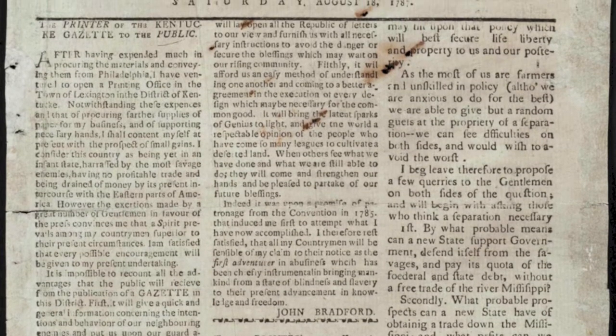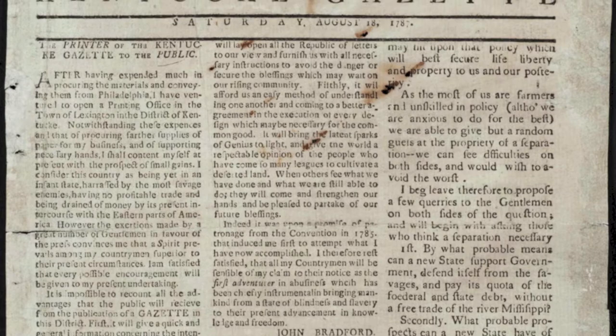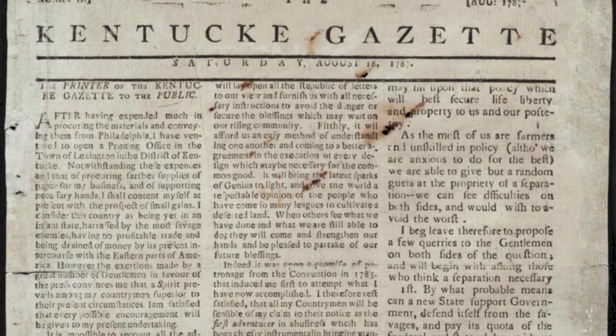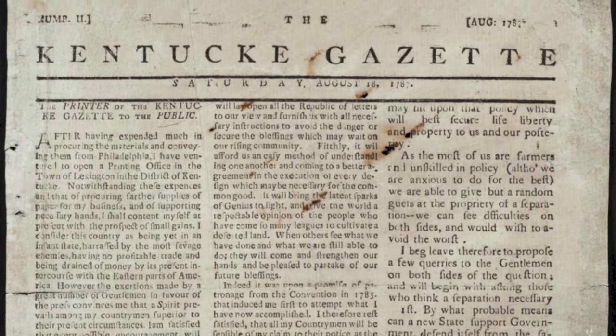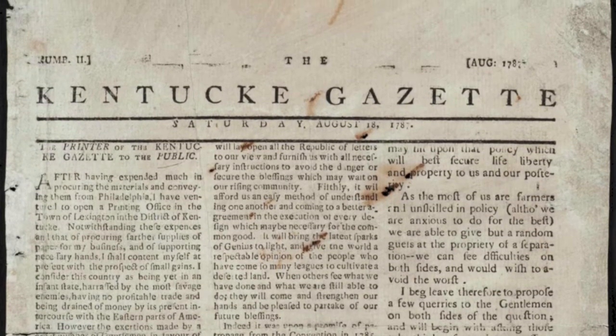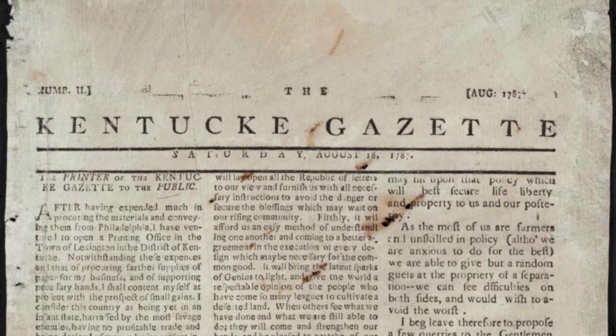There was a bad microfilm copy, so people kept pulling it off the shelf. And over the years, that handling takes a toll on a paper. By choosing that collection of papers — that particular title — to provide digital access to, it really protects it.